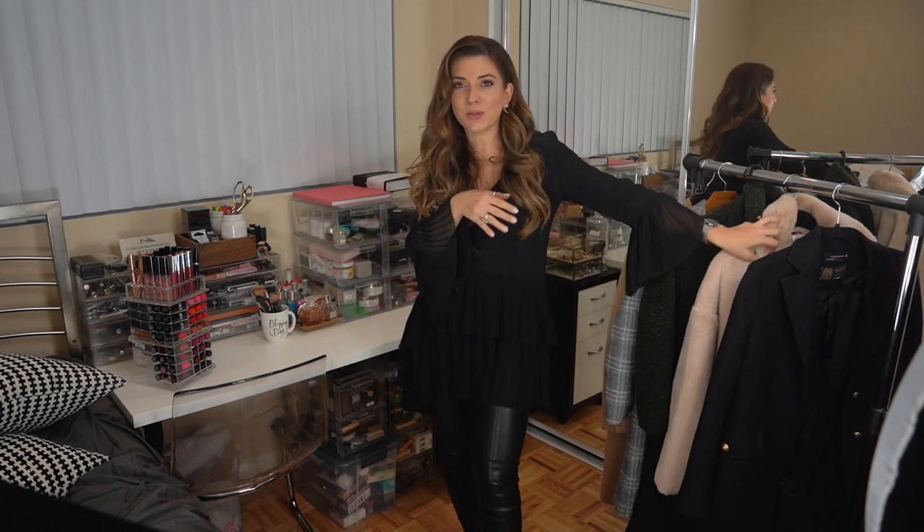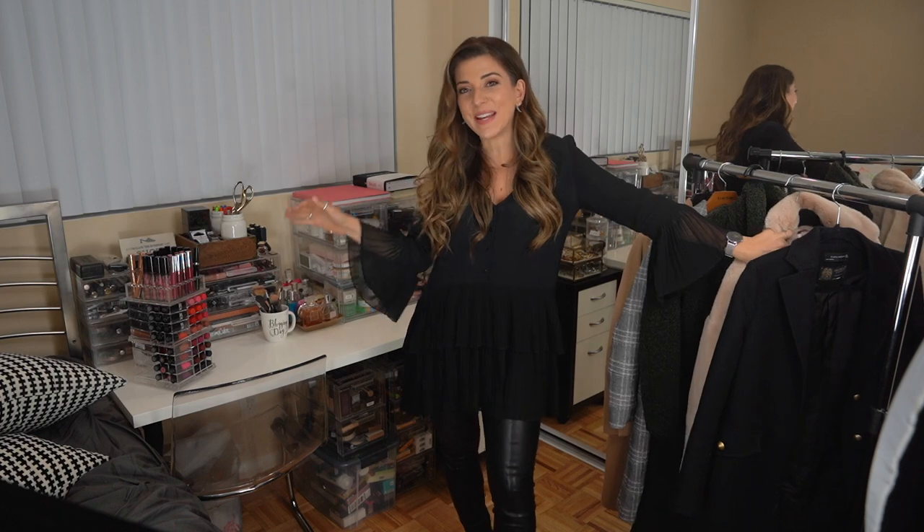Hey guys, welcome back to my YouTube channel. I'm Lillian Bavine. If you're new, make sure to hit that subscribe button. If you're just watching and tuning in from Instagram, I'm super excited to have you here. I'll leave my handle below for you guys because the items I'm going to be showing you, I will be styling throughout the week.